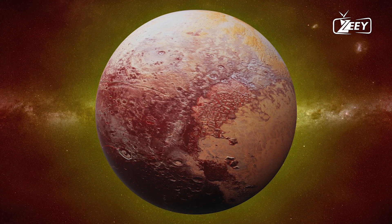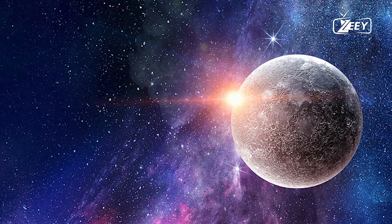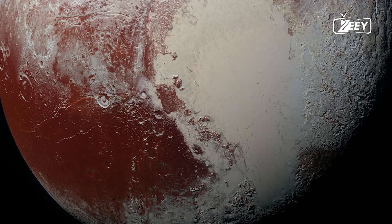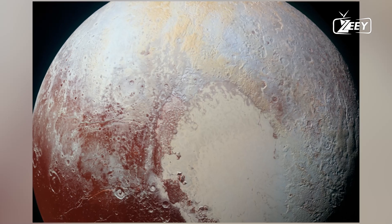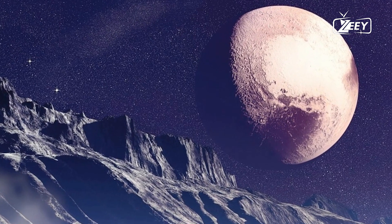This is Pluto, a now well-known sight thanks to NASA's New Horizons spacecraft, which flew by in July 2015, allowing us to see the icy world in unprecedented detail for the first time. The mission revealed stunning images of frozen nitrogen cliffs, massive shards drifting across icy plains like icebergs, crevices deeper than the Grand Canyon, and the iconic heart-shaped region.